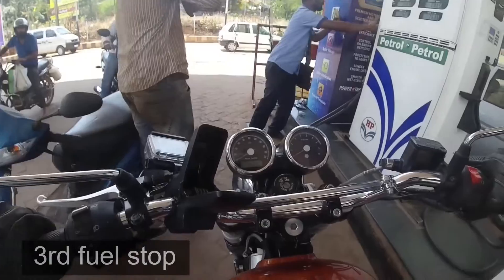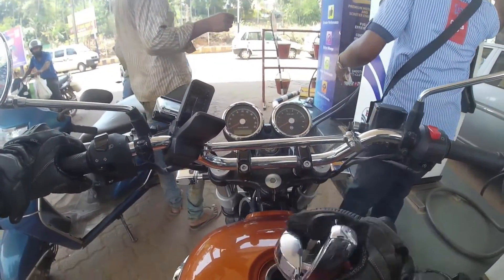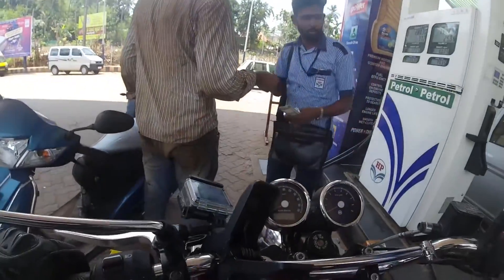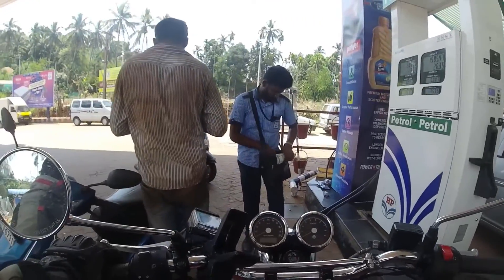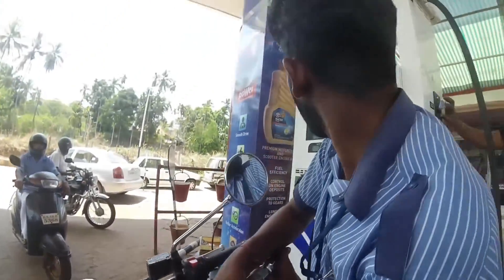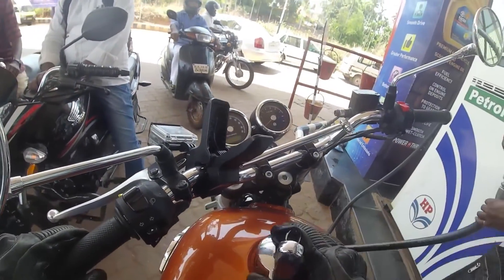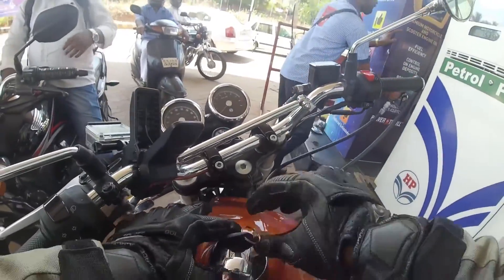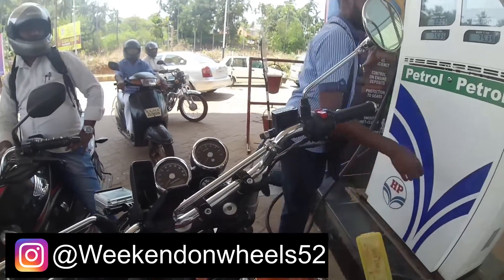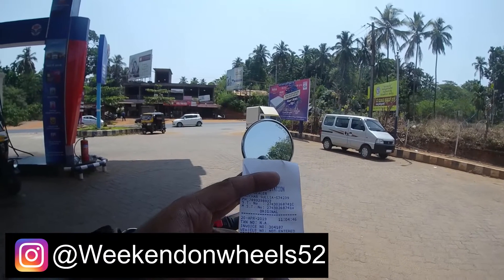Let's do another fill and see what the mileage is going to be now. The last time we filled, the odometer was at 358. Full tank this time took 3.36 liters.